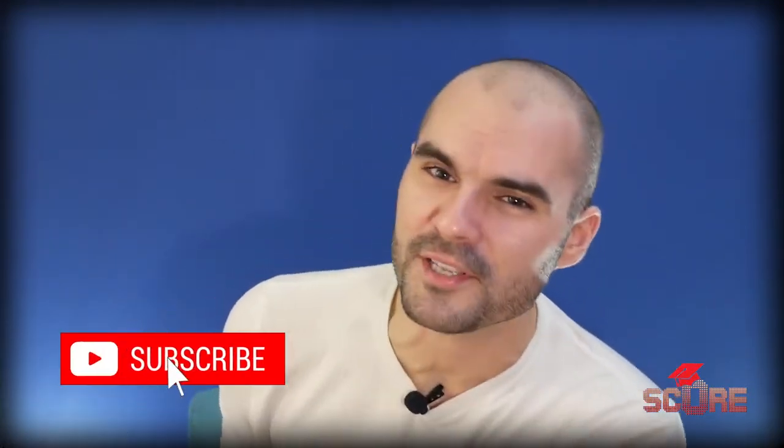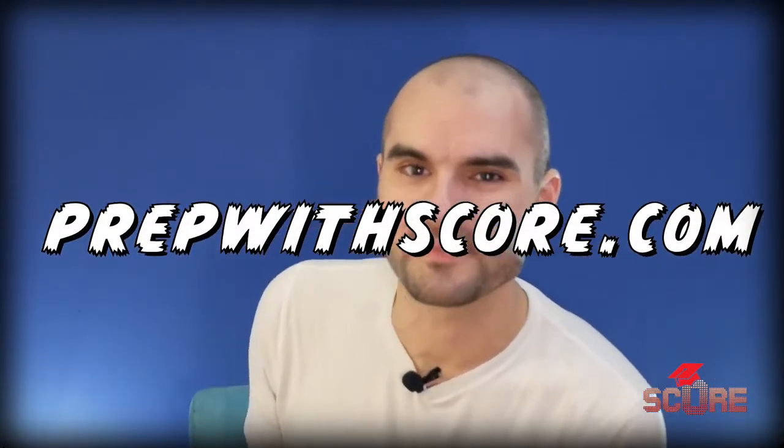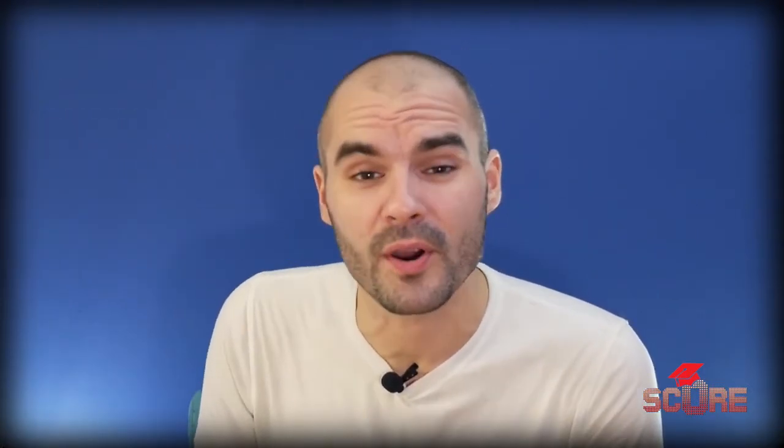That's all you need to know to study in Denmark. If you found this helpful please hit the like button and subscribe — we're trying to get to 1 billion subscribers. I'd love to know where you guys are from, so leave a comment. If you need help with your application and want to study in Denmark, check out prepwithscore.com. Also find us on Instagram at Prepwithscore — we want to talk to you and find out how we can help you reach your goals.